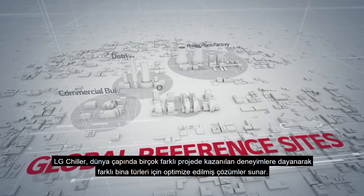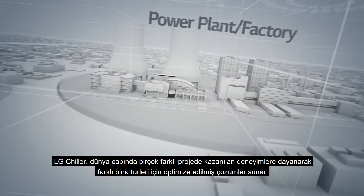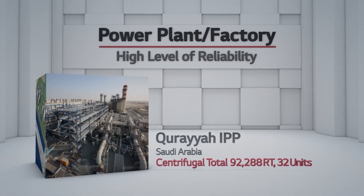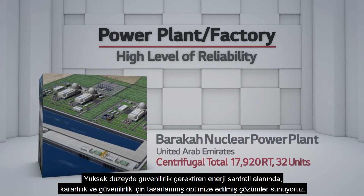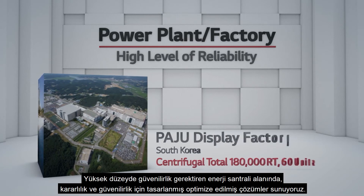LG Chiller provides optimized solutions for different types of buildings, based on experience gained in many diverse projects around the world. In the area of power plants, requiring a high level of reliability, we provide optimized solutions designed for stability and reliability.